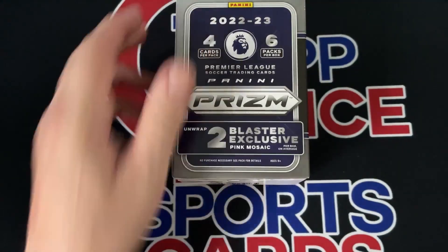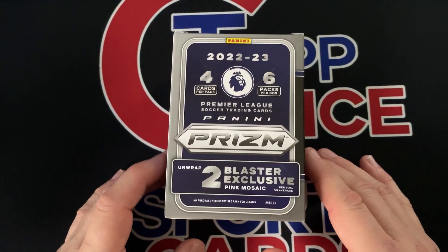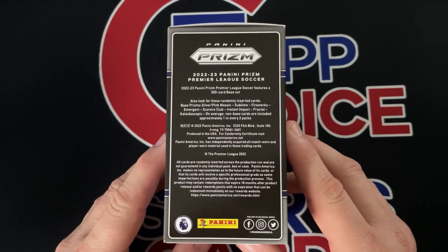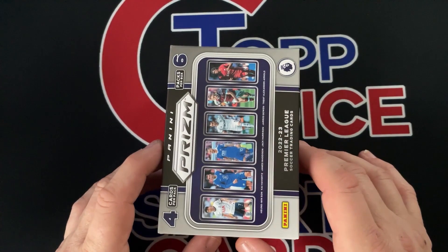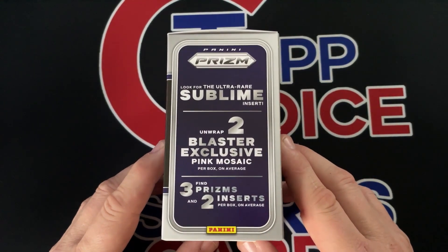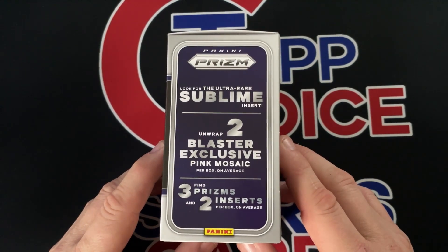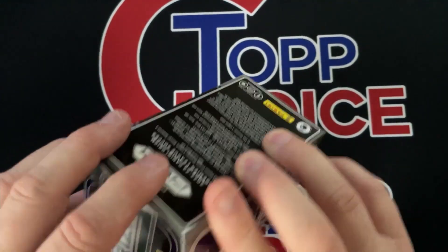Let's see what we get. Unwrapped — tube blaster exclusive pink mosaics. As always, the color blast is a really nice ultra rare insert, and this year they have another rare one called Groovy, which is like a throwback to the 60s and 70s look. Also look for the ultra rare Sublime insert. Let's get started and see what we get.